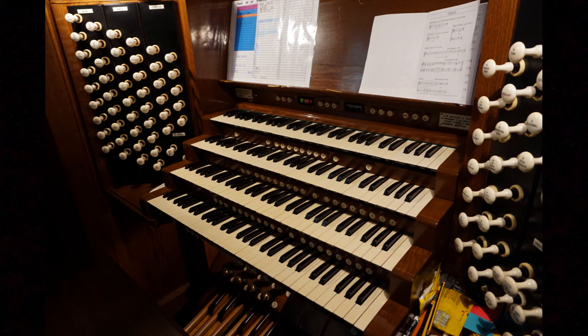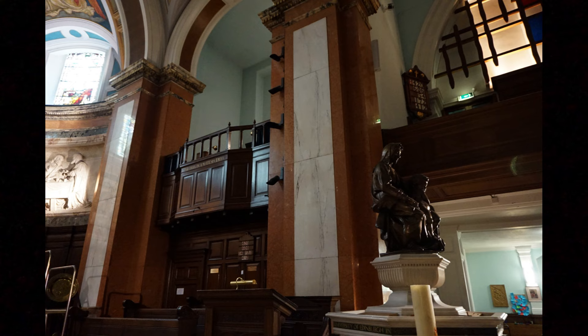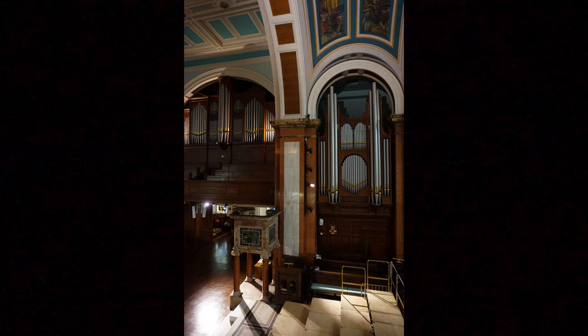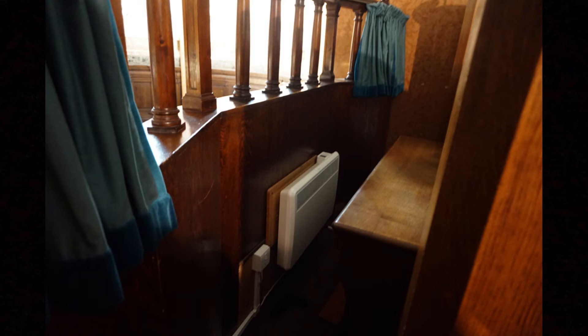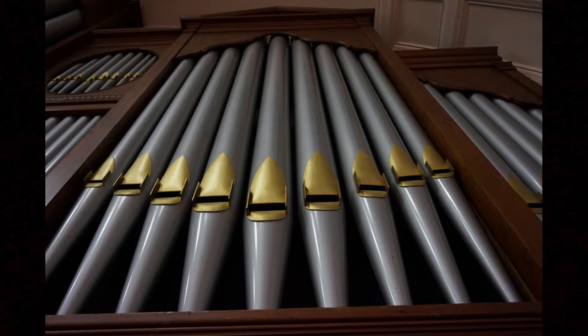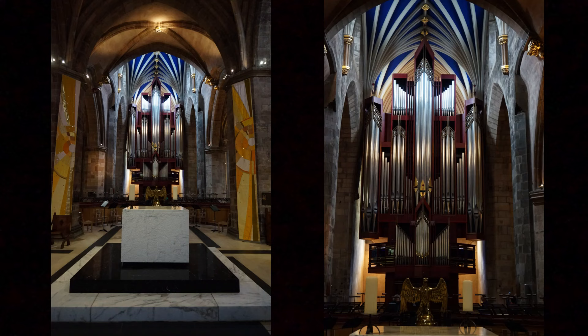Here are some views of the organ, the organ loft, and also views from the organ loft. Some pictures I took from there are at strange angles or out of focus — it's a tight squeeze, and there was no room behind the bench to stand. I've been told this is the largest organ in Edinburgh in terms of number of stops, having two more than the organ at St. Giles Cathedral. I haven't been able to confirm that independently, but it seems right, despite some other churches having a more massive display of pipes.